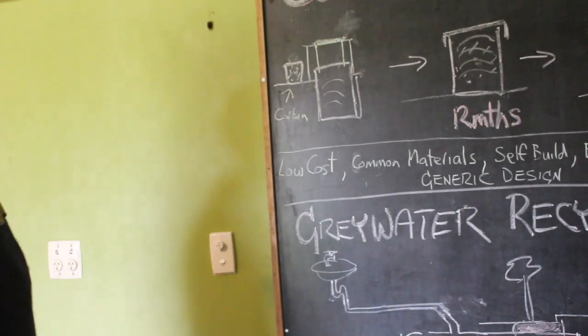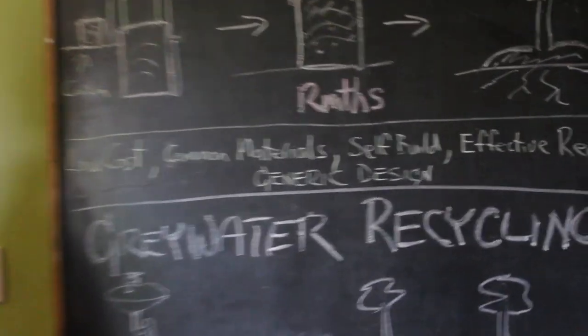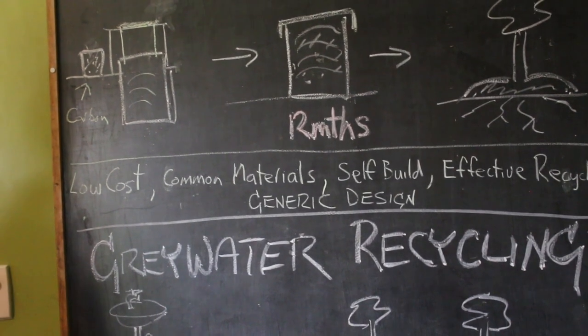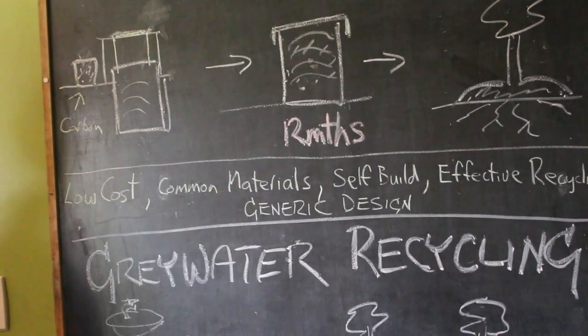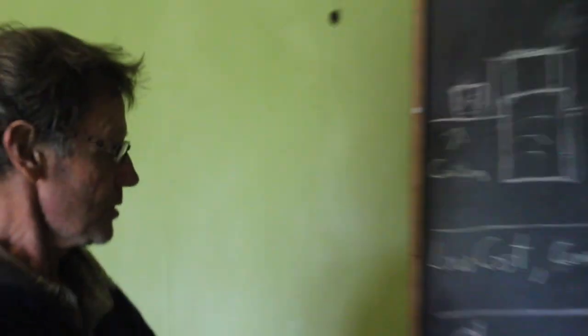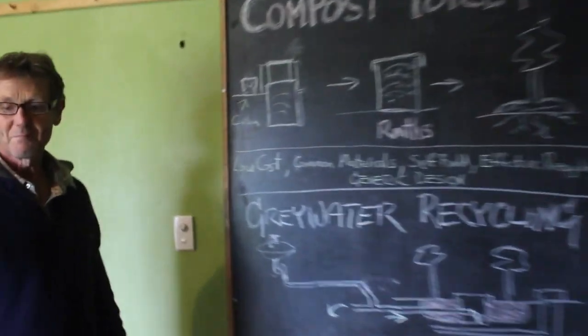Next up will be our generic house design. Yes, we're working through the generic design for housing as well and we're well into that one — pretty much the same kaupapa. We want to make sure everyone can use the designs; we can have modular housing that's low cost to build and low cost for the design. The composting toilet and grey water are just part of that generic design.